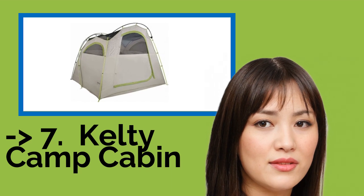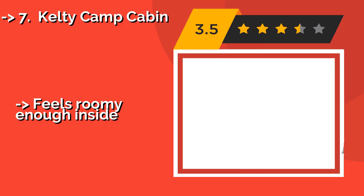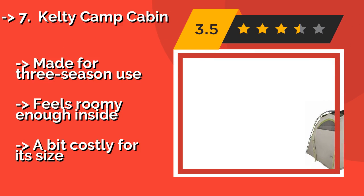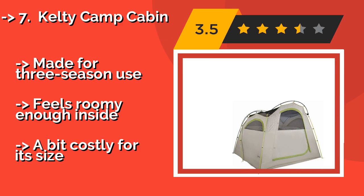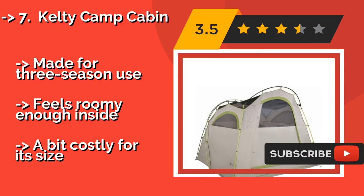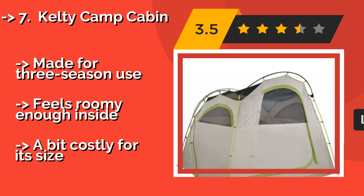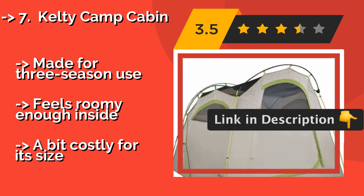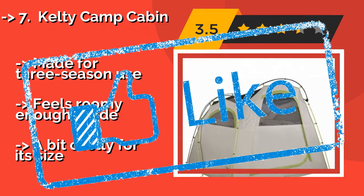#7: Kelty Camp Cabin. If you don't need all the fancy bells and whistles, then the Kelty Camp Cabin at about $217 is worthy of a look. Its overall design is more streamlined than bulky, it's got simple windows with zippable flaps, and its angled roof won't collect precipitation. Made for three-season use and feels roomy enough inside, though it is a bit costly for its size.